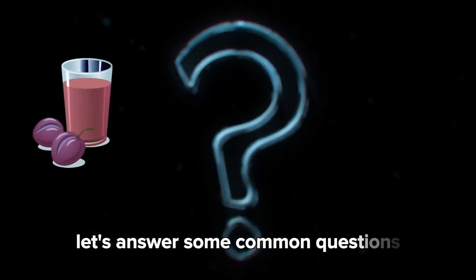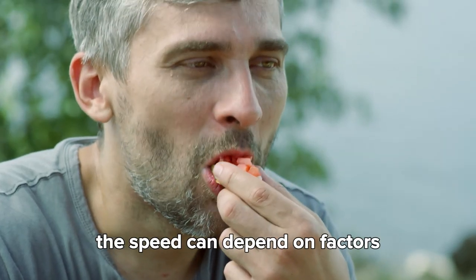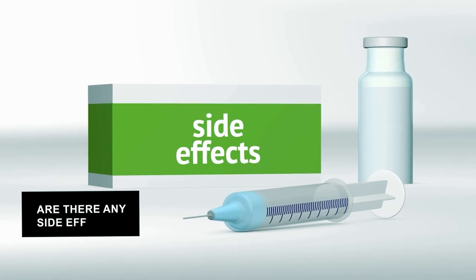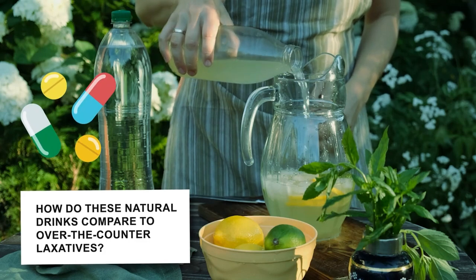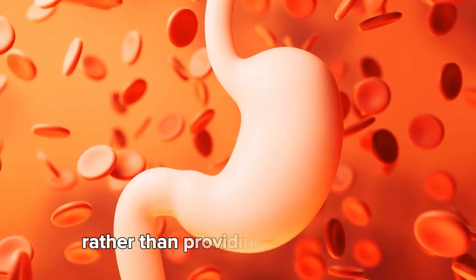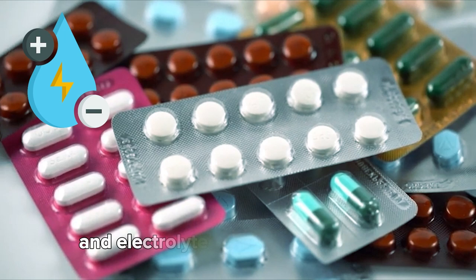Now that we've covered all these tips, let's answer some common questions about using these natural remedies. First, how quickly can I expect to see results? Results can vary, but many natural remedies work relatively quickly, often within a few hours to a day. The speed can depend on factors like your overall hydration, diet, and activity levels. Second, are there any side effects? Most of these natural remedies are gentle but can cause bloating or gas, especially if your body isn't used to high fiber intake. Third, how do these natural drinks compare to over-the-counter laxatives? Natural remedies usually take a more holistic approach by improving overall digestive health rather than providing just a quick fix. They support gut health, hydration, and nutrient intake, whereas over-the-counter laxatives might work faster but can cause dependency and electrolyte imbalances over time.